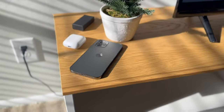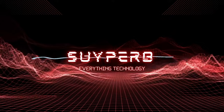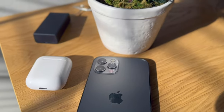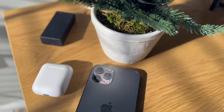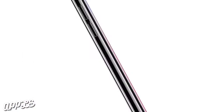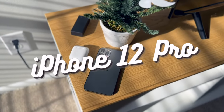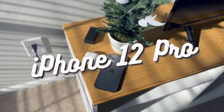Why do I still use the iPhone 12 Pro in 2024? Nowadays, iPhones have gotten really good. Starting with the iPhone X, the iPhone has everything — a great camera, decent battery life, iMessage, FaceTime, and Memojis. So let's take a look at the iPhone 12 Pro and see why I still use it.